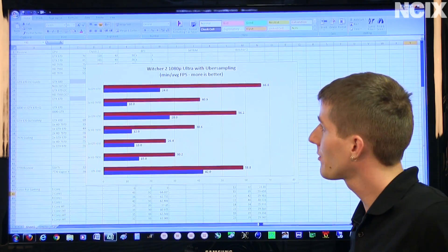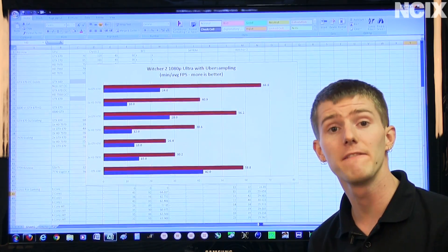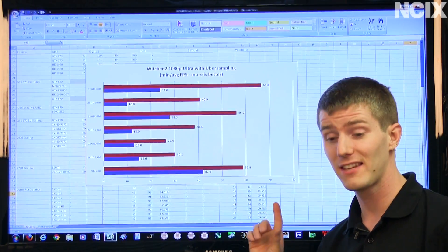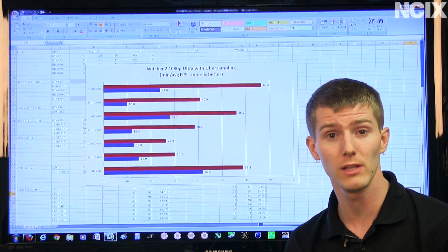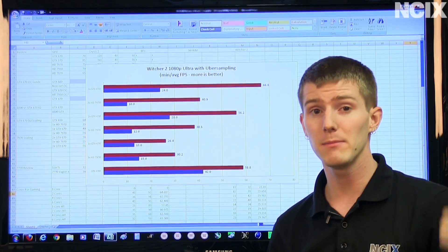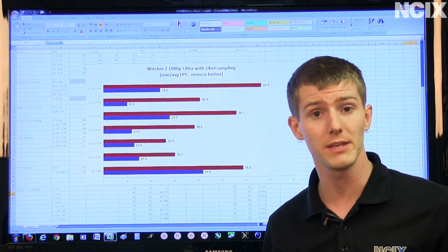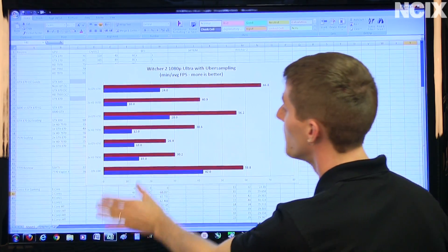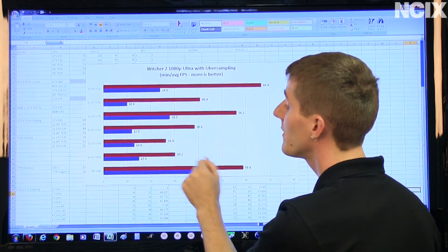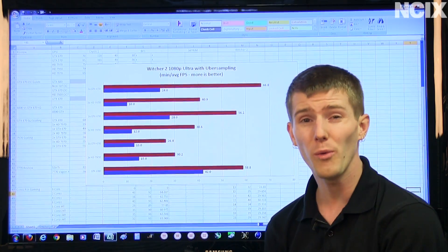This will be our last game and conclusion: The Witcher 2. This is a very GPU-intensive game, and for that reason, even at 1080p when you turn on things like uber sampling and ultra details, it is still GPU limited as opposed to CPU limited. That's why we see scaling by throwing more GPU horsepower at it, whereas with Skyrim, throwing more GPU horsepower at the solution didn't help because the CPU was the bottleneck.